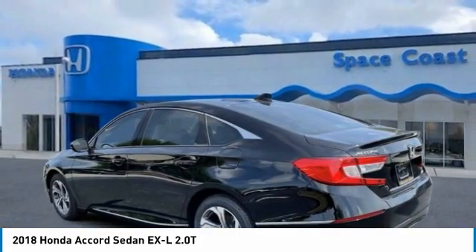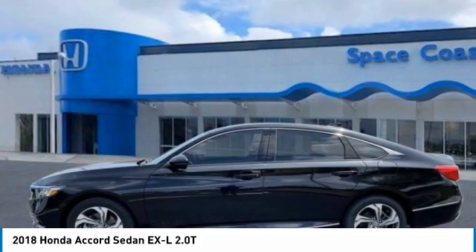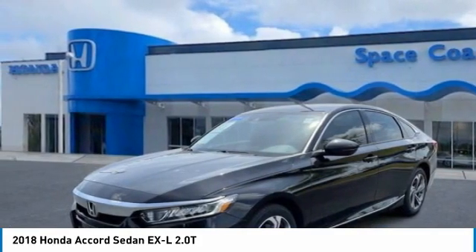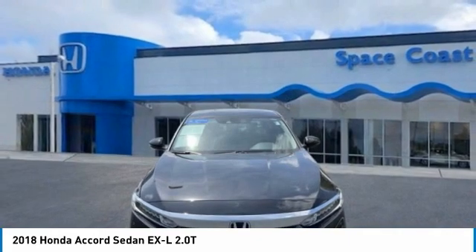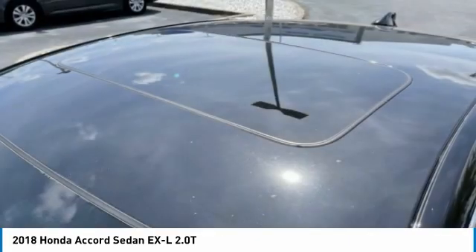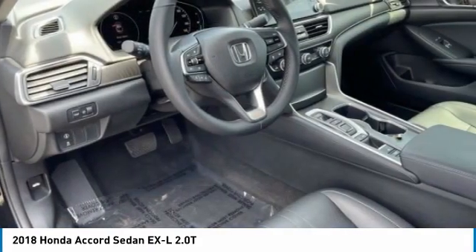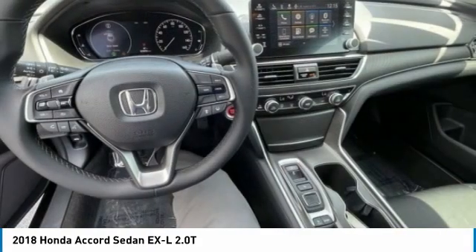This vehicle has less than 25,000 miles. Here are some of this vehicle's great options: turbocharged, heated mirrors, aluminum wheels, brake assist, daytime running lights, fog lamps, FWD, integrated turn signal mirrors, four-wheel disc brakes, and LED headlights.